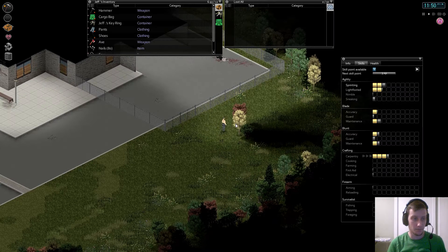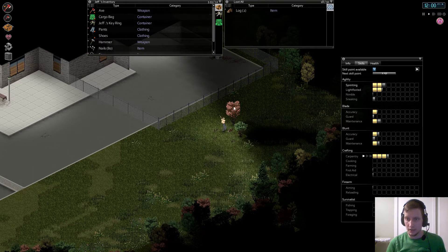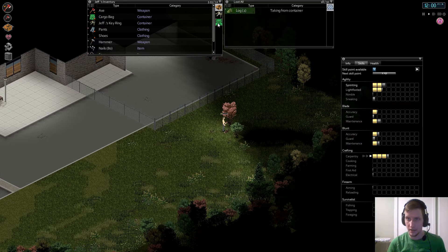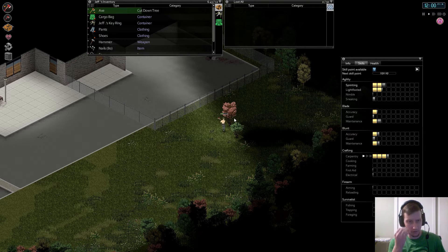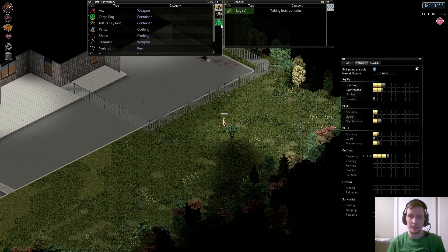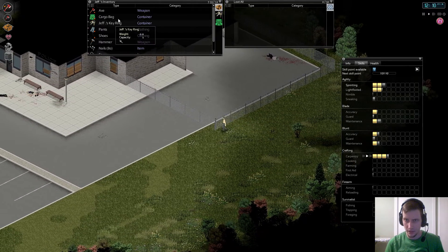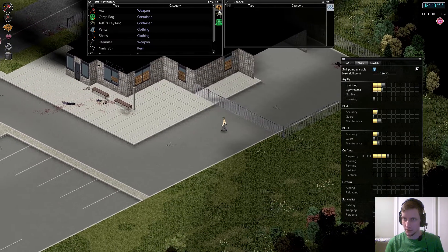Hello again, Keith Loki back with another episode of Project Zomboid. I did do a bit of running around between episodes and was able to get the cargo bag, which is insane considering how much it reduces weight. I went to one of the warehouses and found thread, so I was able to craft it finally — a nice little weight reduction.